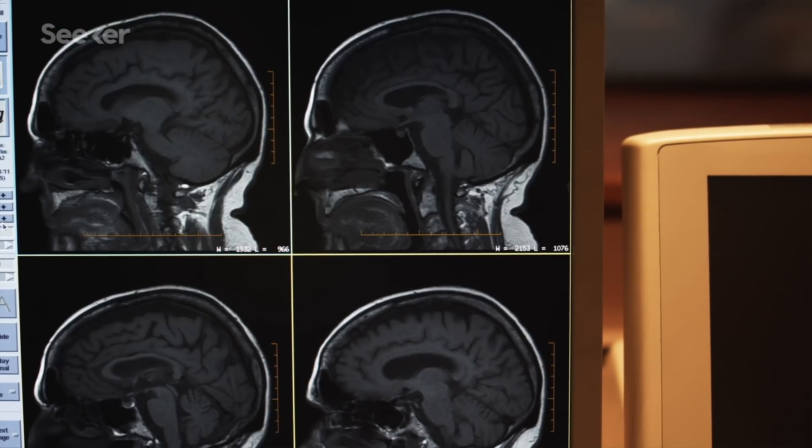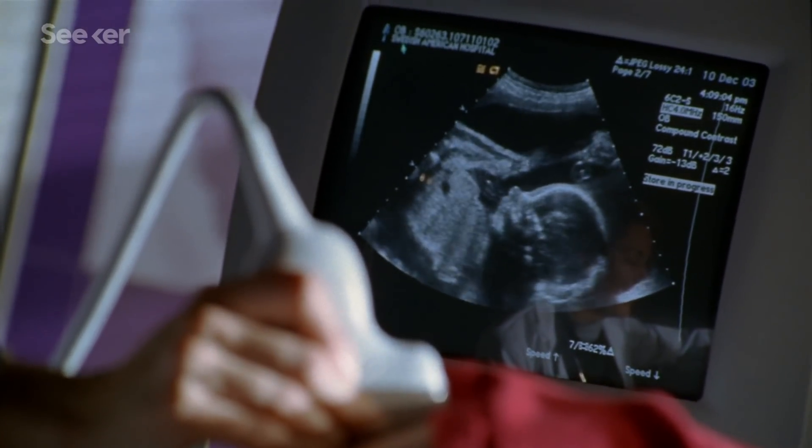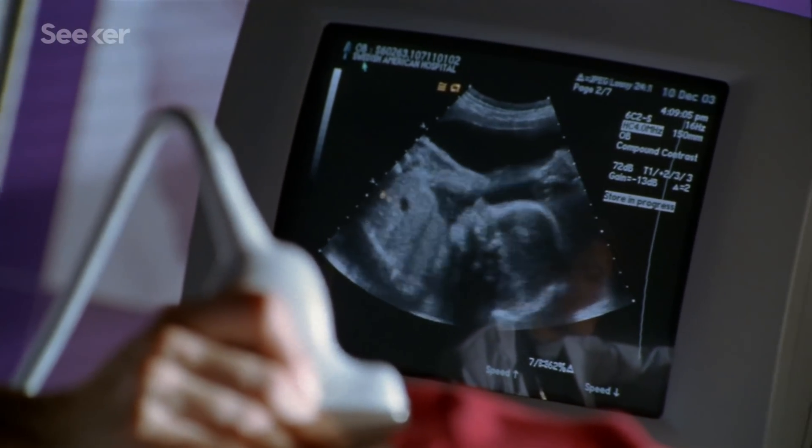MRIs often take many minutes to form an image. And even ultrasounds, which also use sound waves, actually aren't as clear as this newer option. Ultrasounds are more of a catch-all — you can see everything, all the tissues in a specific area. Whereas with photoacoustic imaging, you can pick and choose what you want to see, just by tuning the wavelength of the laser beam.